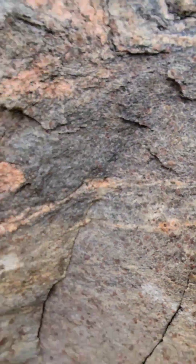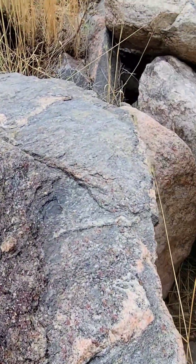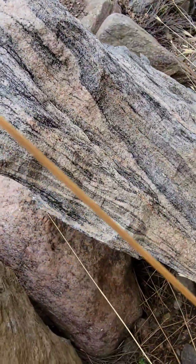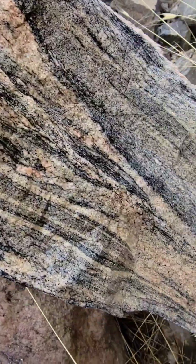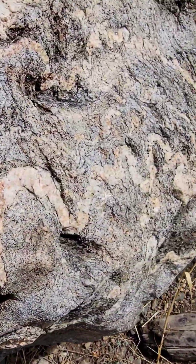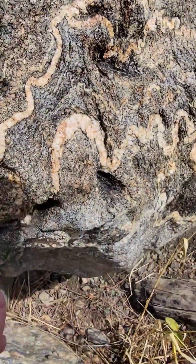They're not gem-quality garnets by any means, but it's just interesting to see. Look at the veining in this large piece. I don't know if you can see the folded — we call them snakes. Get them wet; they show up a little better.